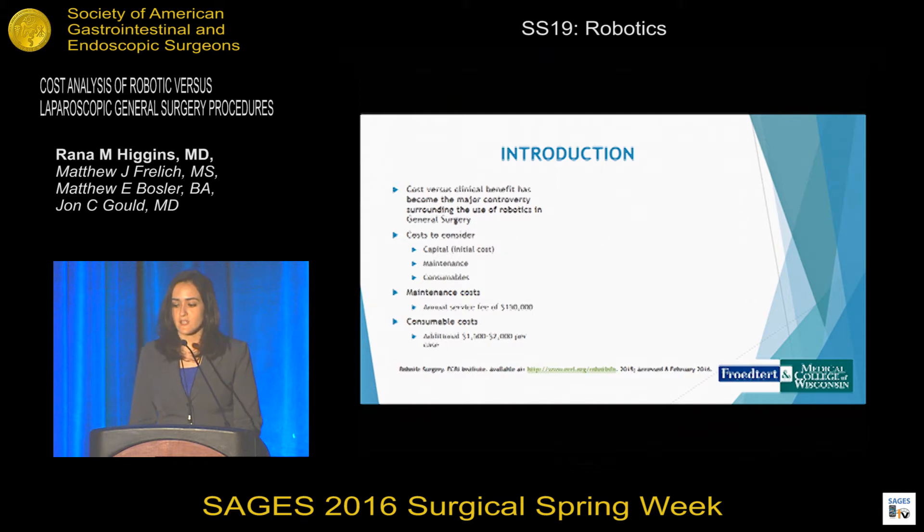The cost versus clinical benefit for robotics has become the major controversy in its use surrounding general surgery. Some of the costs to consider include its capital or initial cost, the maintenance cost, and the cost of consumables.